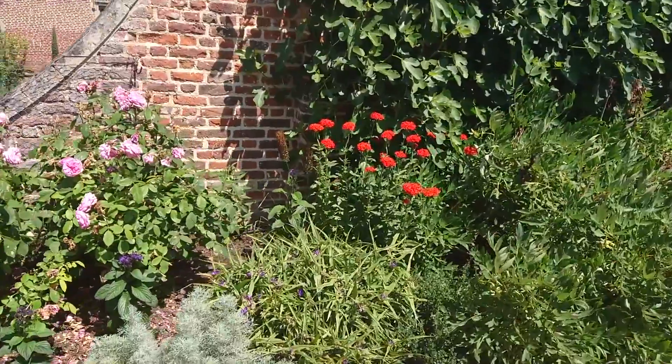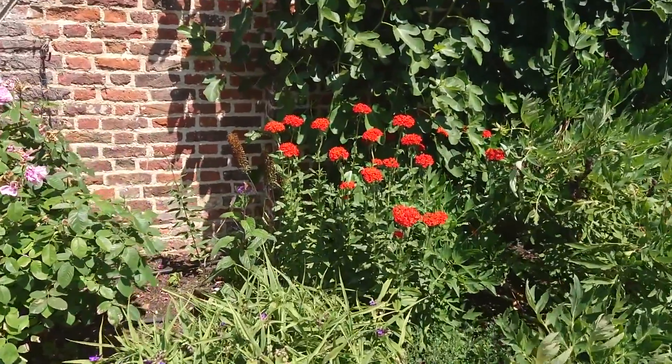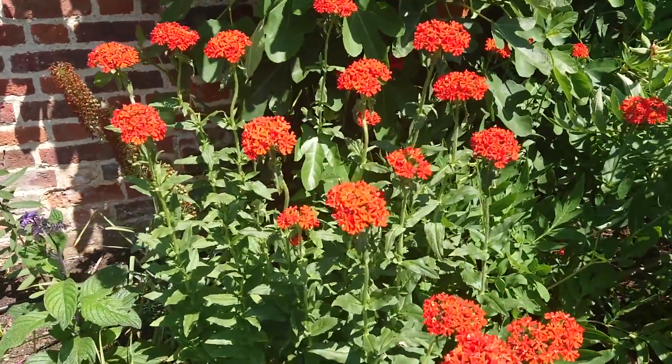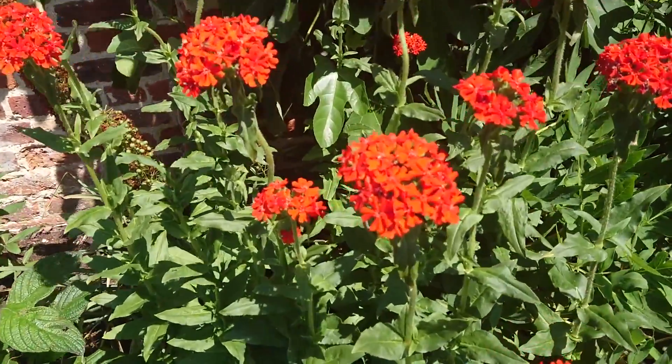And this Lychnis chalcedonica, the Maltese cross, absolutely zinging away with the orangey-red colour.